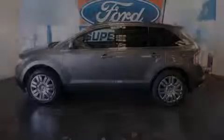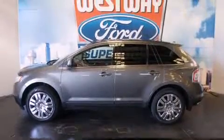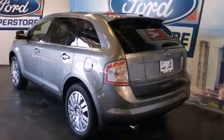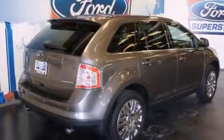Introducing the 2010 Ford Edge. A 3.5-liter V6 engine pairs with a sophisticated six-speed automatic transmission, and for added security, dynamic stability control supplements the drivetrain.